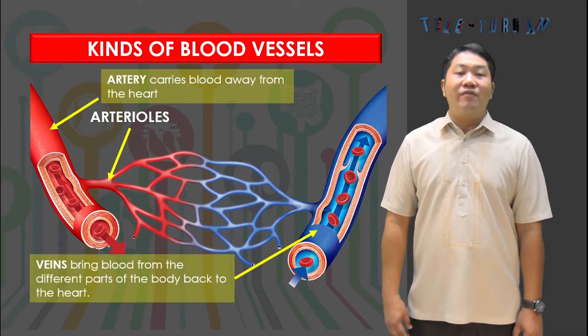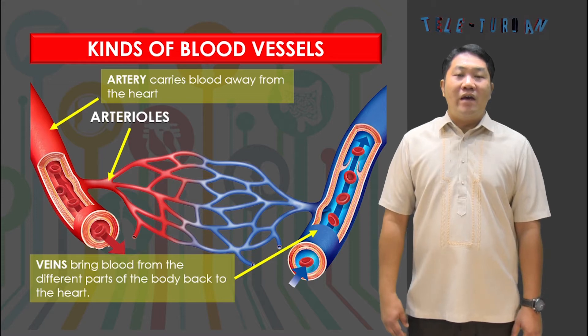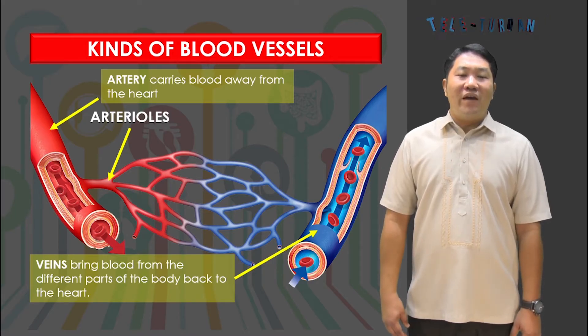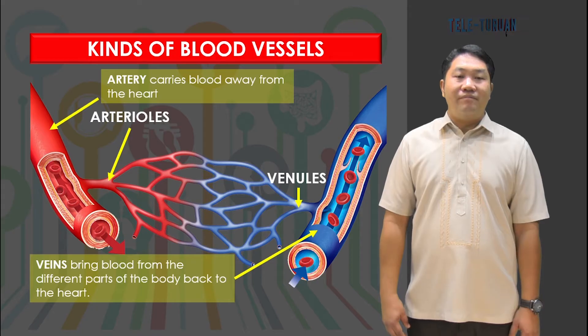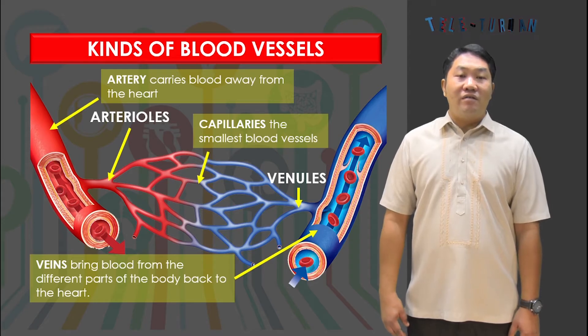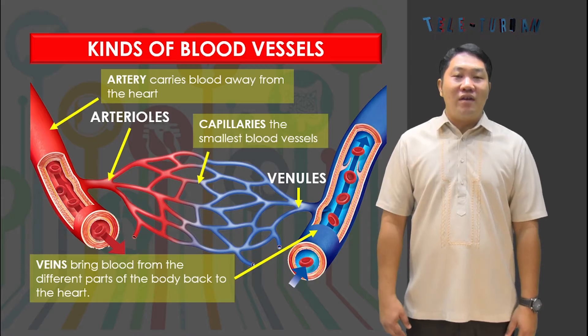Veins bring blood from the different parts of the body back to the heart. The blood carried by veins contains carbon dioxide and other wastes, except for the pulmonary vein, which carries oxygen-rich blood from the lungs to the heart. The walls of the vein are thinner and less elastic than arteries. The smallest veins are called venules. The smallest blood vessels are the capillaries, which connect the arterioles and venules. They have very thin walls that allow the exchange of materials from the blood to the body parts and vice versa.